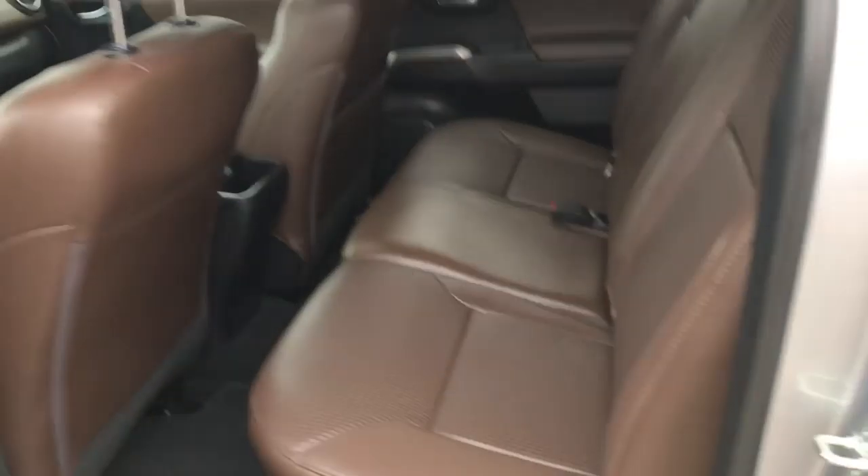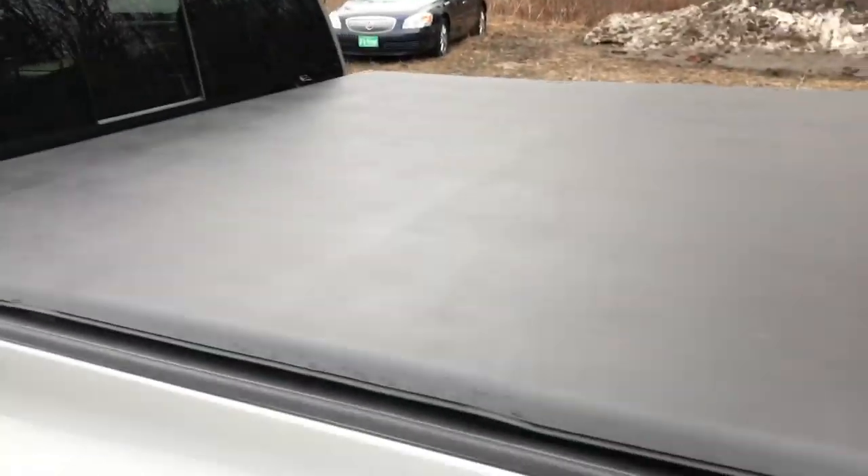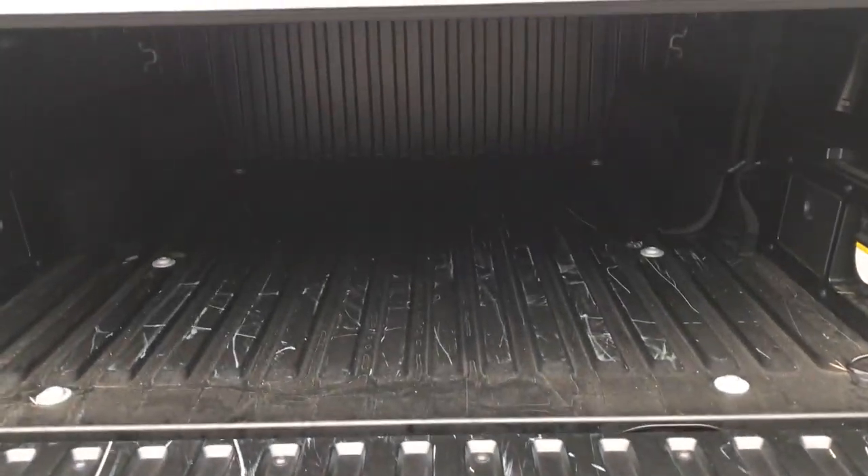Take a look at the back seat here — tons of legroom in this truck. Got your power rear window. Got your tonneau cover as well. Take a look at the bed here — easy open tailgate, and you've got your bed liner as well as your tow hitch.